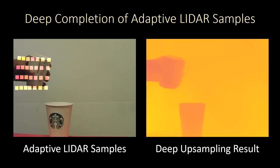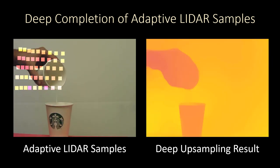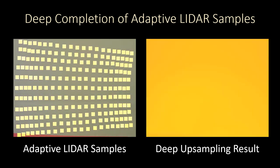In this scene, milk is being poured from one cup to another, with the RGB image and sparse depth measurements on the left, and the depth completion results on the right.